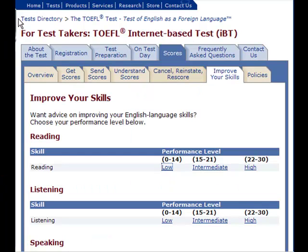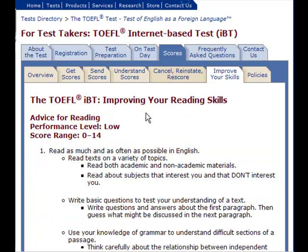My first suggestion is to go to ETS at www.toefl.org and find the section where it says 'improve your skills.' Unfortunately, it's almost impossible to find this information at the ETS website, so I'm going to go over each of these areas with you right now. You told me that your reading score is 5 points out of 30, so that means your performance right now is low. I simply click on that link and it says 'advice for reading performance level: low.'